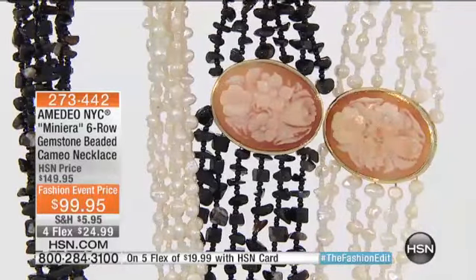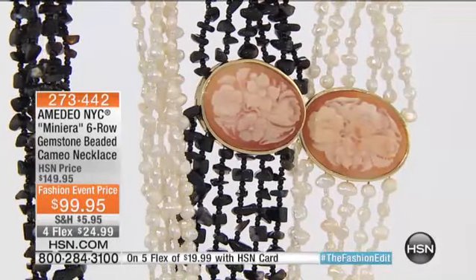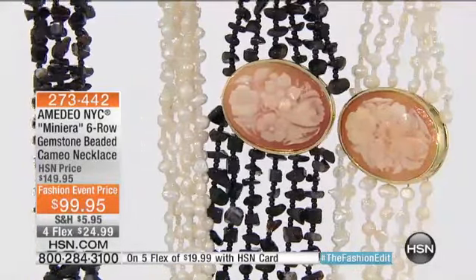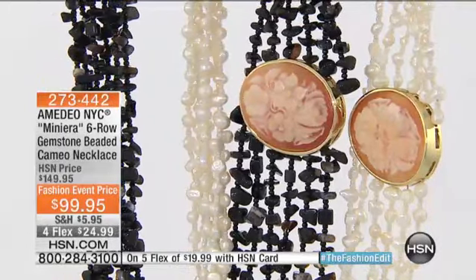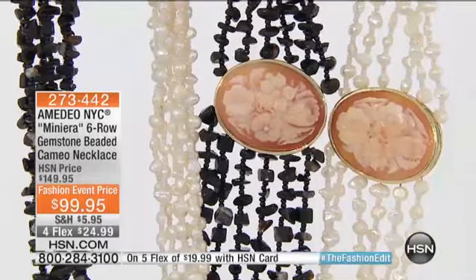FlexPay means if you're putting it on any charge card we accept, you pay $24.99 this month and $24.99 next month. You get it — we ship it out to you ASAP. But that fashion event price goes away tonight at midnight. If you wait until later, this is going up $50. This is the time to do it and one of the best buys in the show.